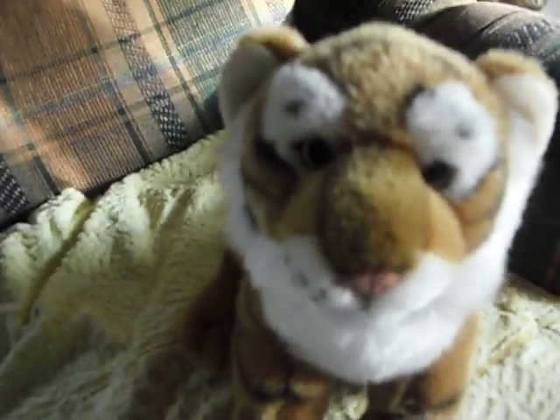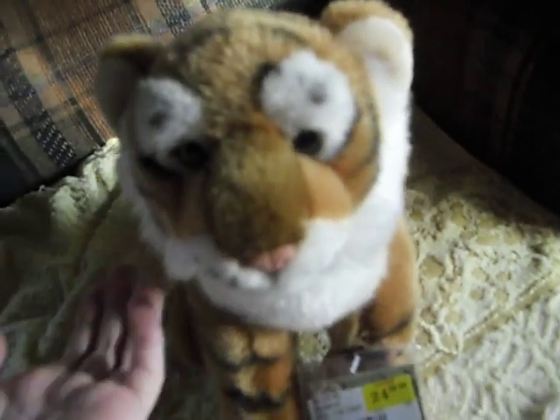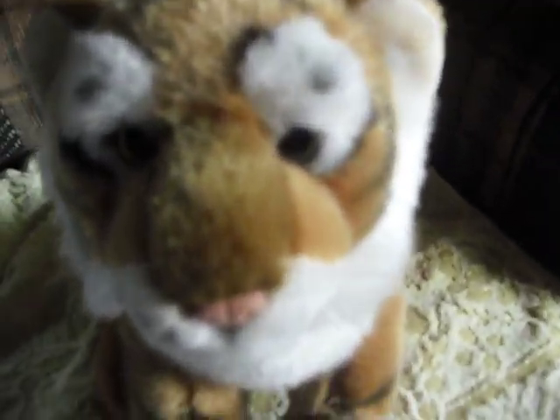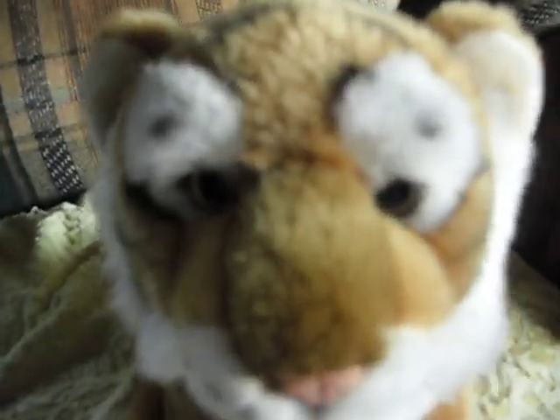Hey guys, so the other day I went to Goodwill for like my third or fourth time. So I went to Goodwill, and this time I specifically went there for Webkinz because I don't want any more clothes from there. And I actually got lucky and I got Webkinz, obviously with no codes, but that's okay with me.